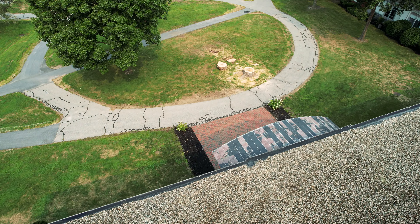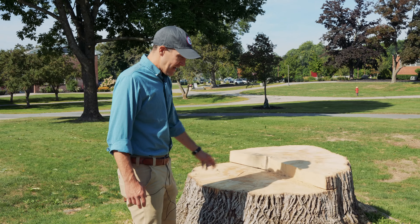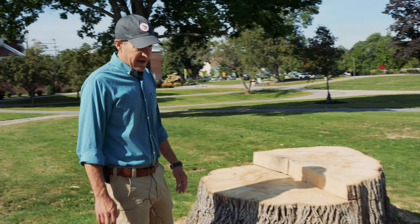You may notice some changes when you come back to campus this fall, including the loss of a few of our trees, including this one, commonly called the big tree by Thornton Academy alumni and students alike. This was a native white ash, Fraxinus americana.